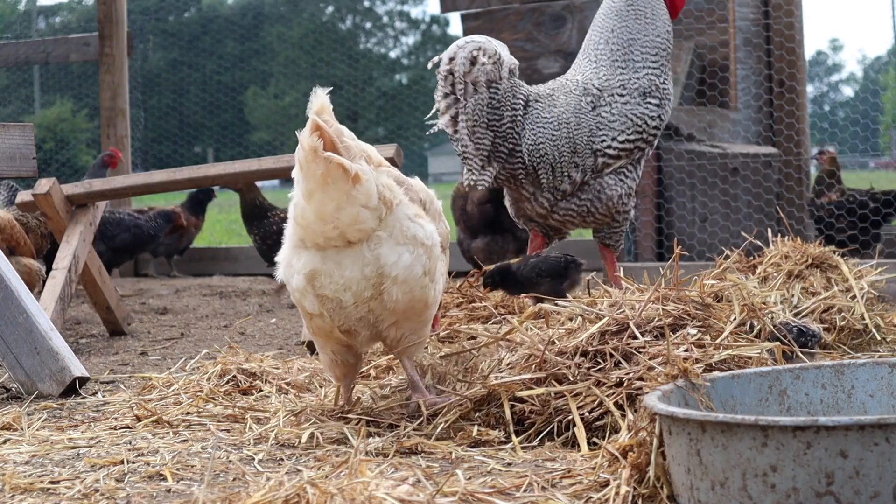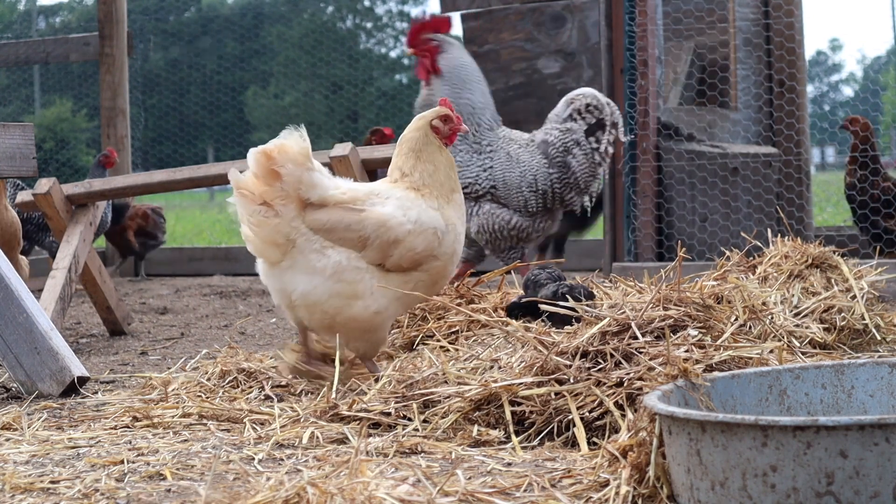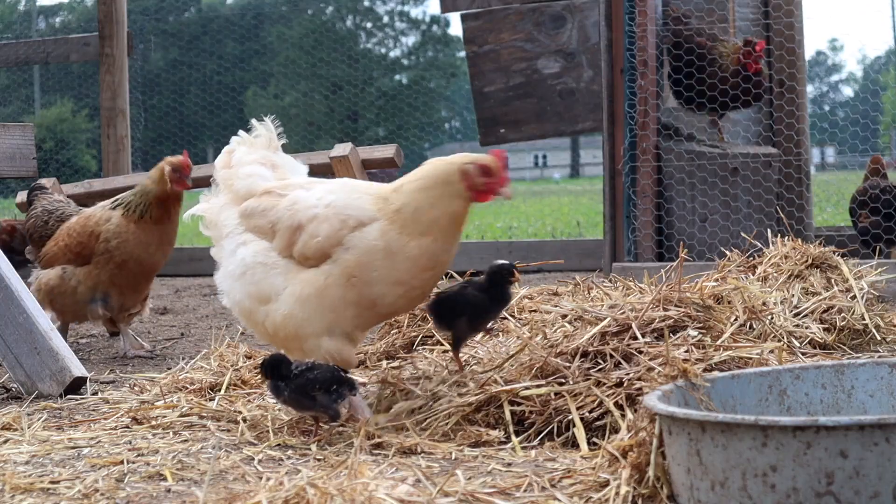For this example, we're going to say that a buyer purchases just one chick at $3.50, and in this example we'll say that chick is a hen. Please note that chickens are flock animals and must be with a flock to live their healthiest and best life. I'm only using one chick in this example to show easy numbers so we don't have to do tons of multiplication.